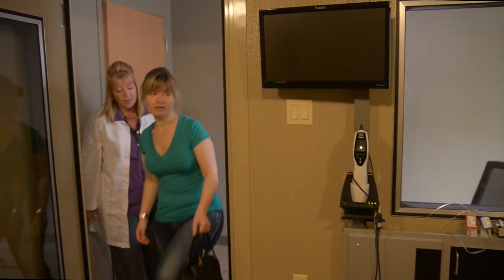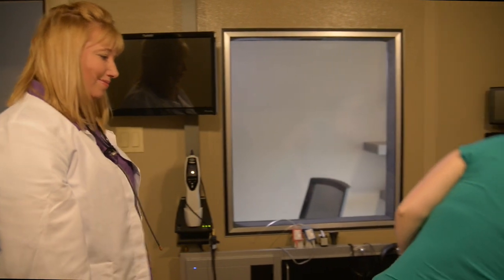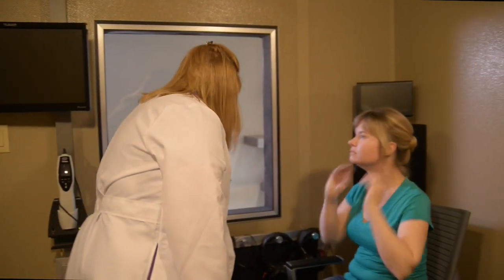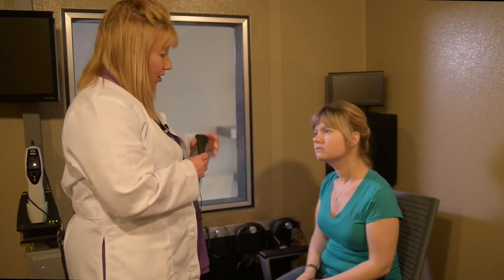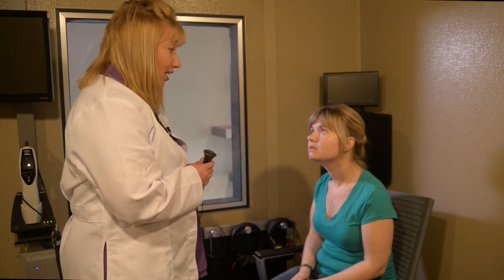I'm going to have you step into the sound booth and we'll get started on the testing. Please make yourself comfortable in that chair. It is time to begin the hearing test, usually done in a sound-treated booth or sound-treated room. This allows an accurate evaluation without any competing outside noise.